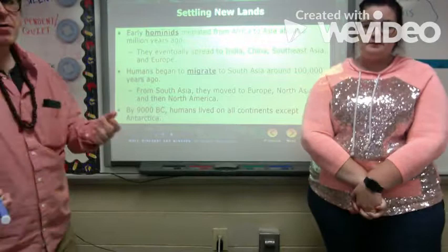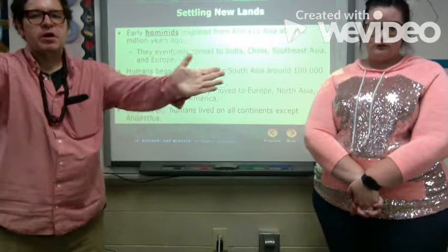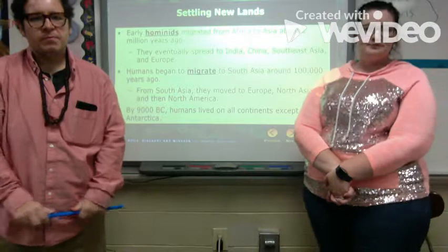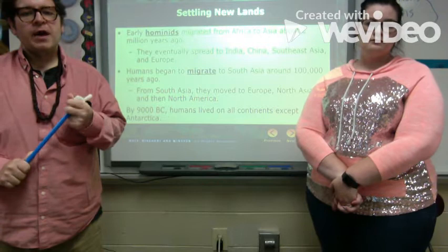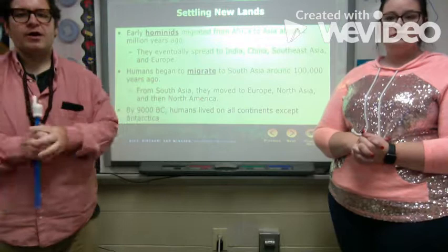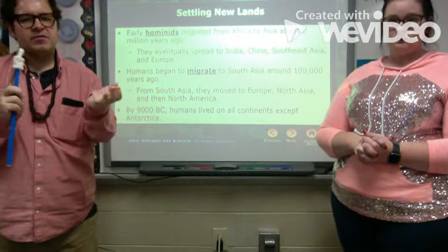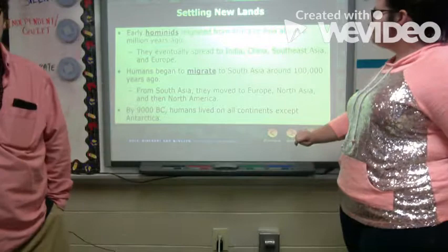Early hominids migrated from Africa to Asia about two million years ago, then eventually spread into India, China, Southeast Asia, and Europe. They migrated to South Asia around 100,000 years ago, then branched out again to Europe, North Asia, and North America. By 9,000 BC, humans lived on all continents except Antarctica.